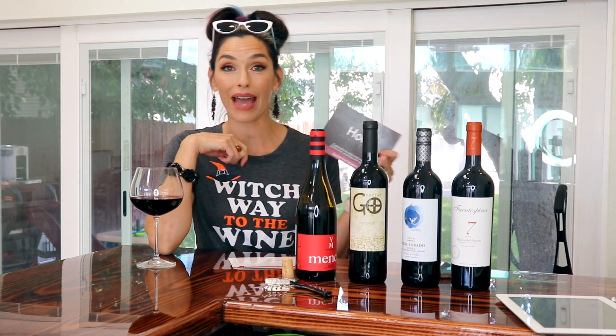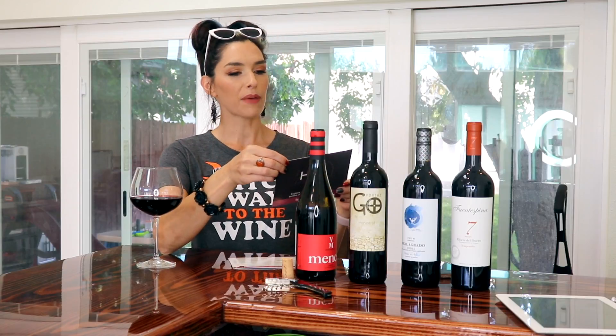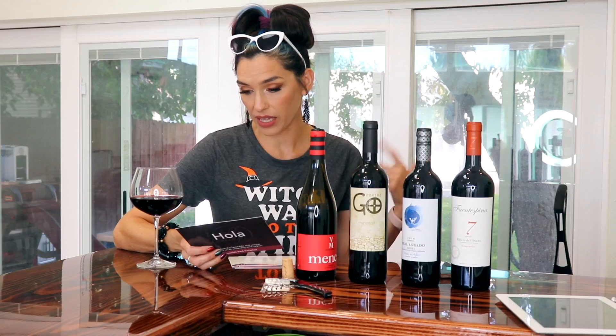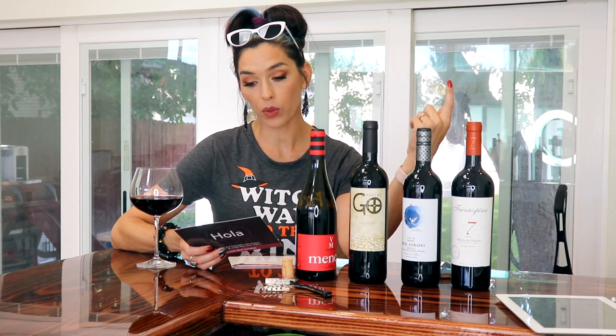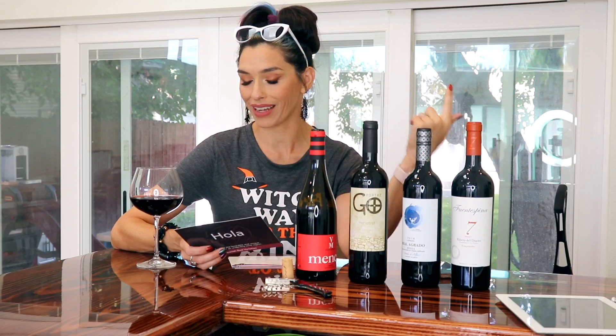So this one, like I said, is Spanish Reds. We have our little card here — 'Hola! Spanish Red Varieties.' I don't want to read you everything, so I'll summarize. Spanish wines have always been overlooked, but they are really awesome even though they're not widely advertised. Two of the grapes also make frequent appearances in French wine. The accents from Spanish terroir make for a delicious journey through Spain.